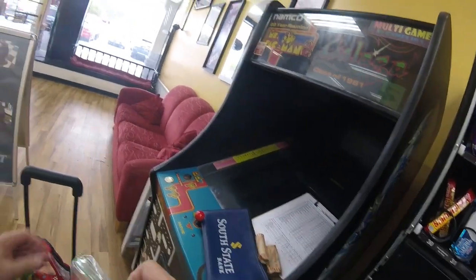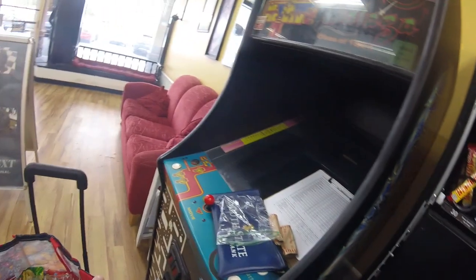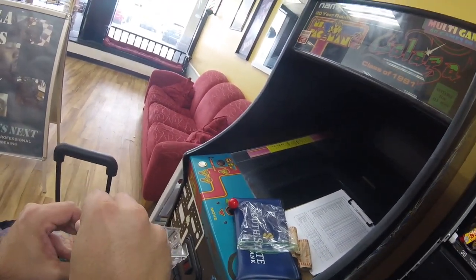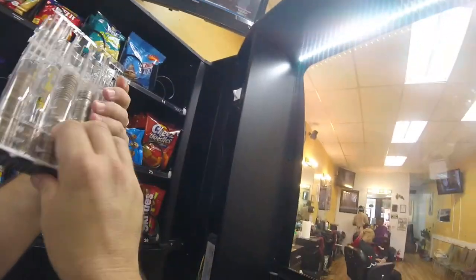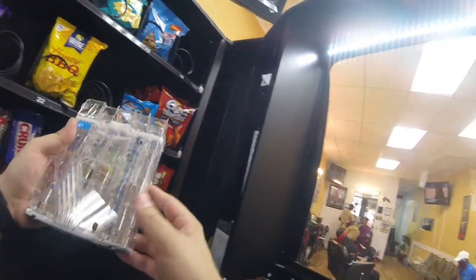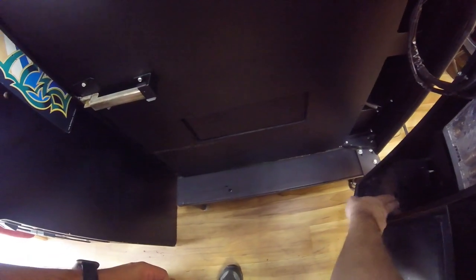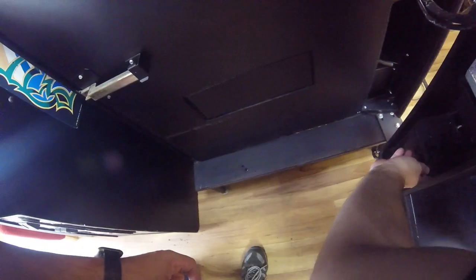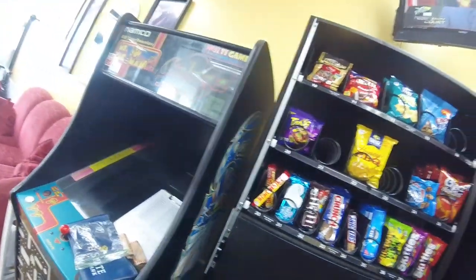I'm actually adding some coins to the coin mech because the coins were low. If you recall from the laundromat video, we had extra dollar coins — I'm going to put those in here too. Hopefully that'll alleviate some of those quarters flying out so fast when people use dollar bills and get change back. Sometimes people use five dollar bills and the machine gives it all back in quarters, so adding dollar coins should help with that going forward.